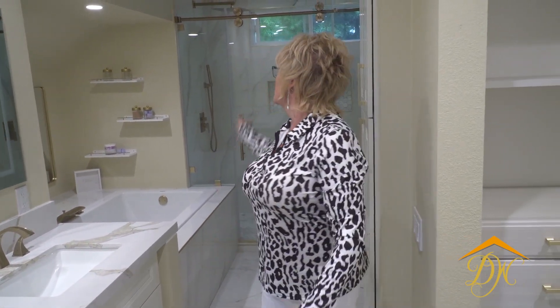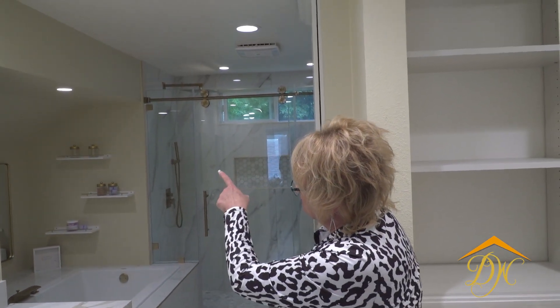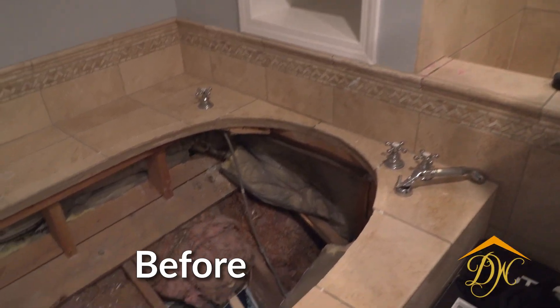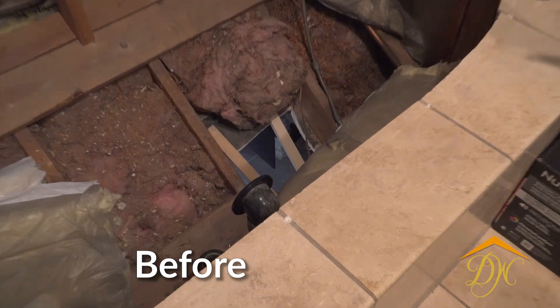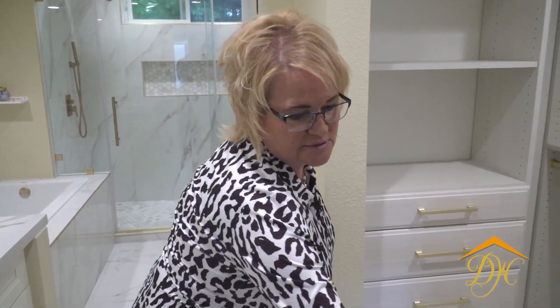All of our lighting systems are on dimmers here for them, so we can dim all of the lights kind of separately. We can dim this right over the tub. The impetus for the entire remodel was the tub, because we could see straight through the ceiling and the bottom of the floor of the tub — which was the ceiling of the living room — and could actually watch TV back here. Everything is on dimmers, even the ones at the front by the bathroom, so you don't have to walk in in the morning and have glaring light coming at you.